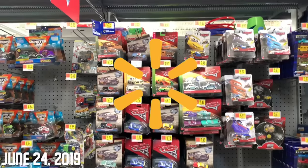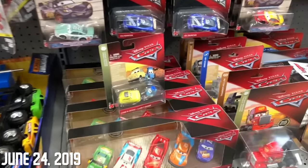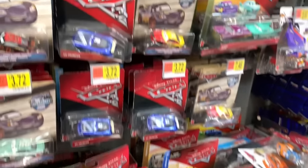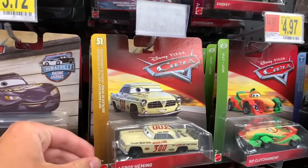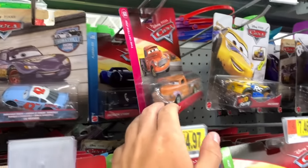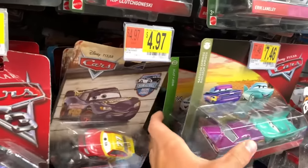Alright guys, I'll see you at the next store - here at Walmart in search of that new five pack with the next gen leakless. Came up dry there. Looks like they do have Case A - or what is it - yeah I think it's Case A of 2019, with Leroy Hemming here, so it's kind of nice to see. We have Smoky up top, we have some XRS cars, a bunch of two packs.